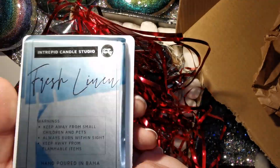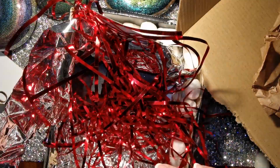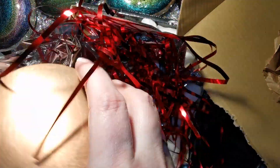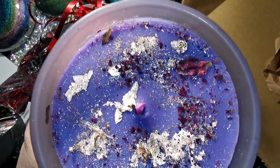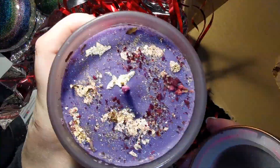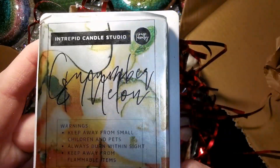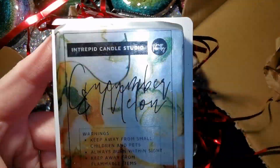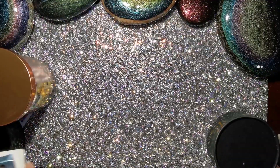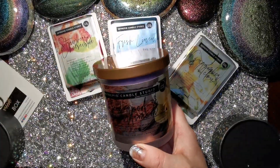Look at these amazing fresh linen, cucumber, melon wax melts — there's glitter on them, you guys. You guys know how I feel about glitter. The candles are packaged so beautifully, they smell amazing. There are flakes of gold and glitter and rose petals, and it's just going to float all around and dance around in that warm wax when you light it up, which I will show you at the end.